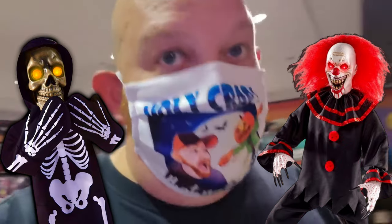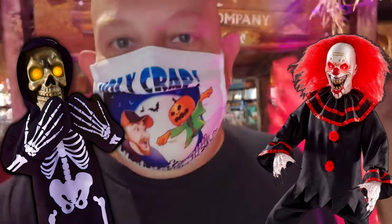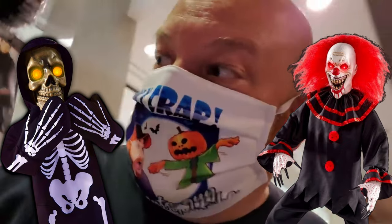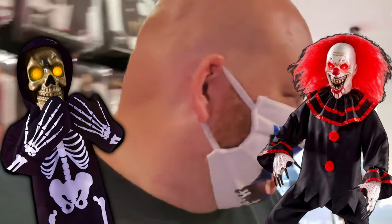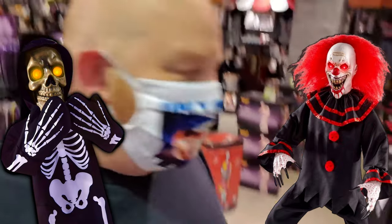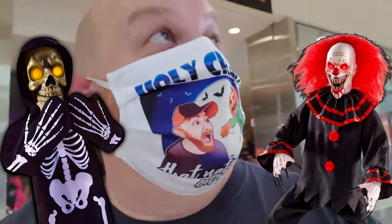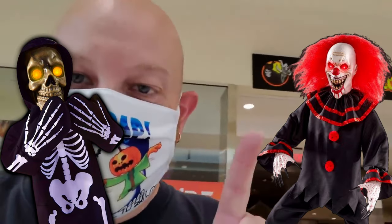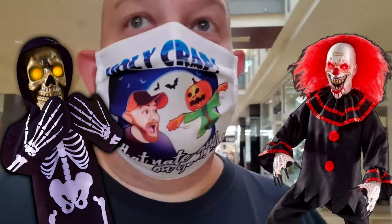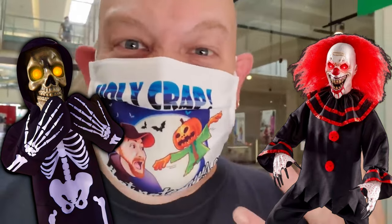All right, guys. There are so many people in here and I'm getting in everybody's way. So we're going to make one more trip through the flames of death and take off. I don't think I missed anything. There's so much stuff in here, guys. This is the best, I tell you. All right, guys, I'm out. That's it for the Spirit Halloween Robinson Center Mall in Pittsburgh, Pennsylvania. Make sure you subscribe, check out the merch, and I will see you guys at the next Halloween-y video.